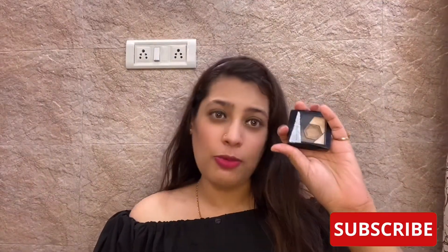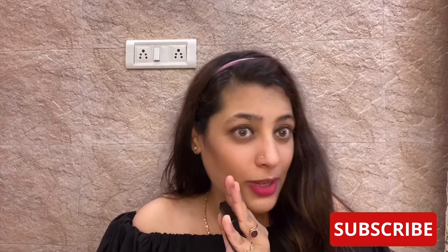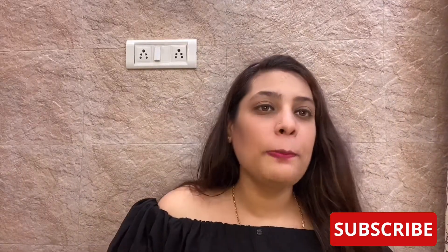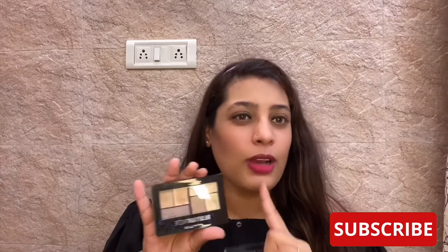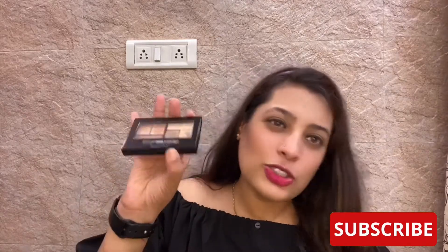Today I'm comparing this palette with this palette specifically. I'm not saying Swiss Beauty is the absolute dupe of Maybelline, but if you're getting almost the same color story, why do you have to buy it at 800 rupees?